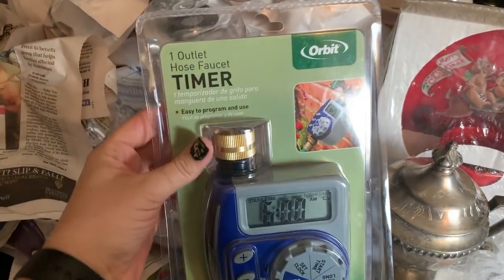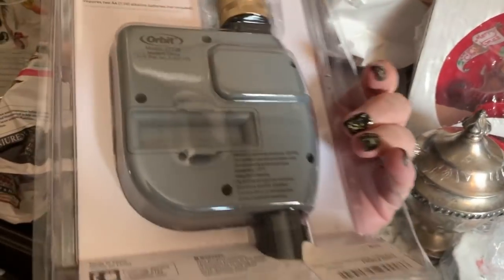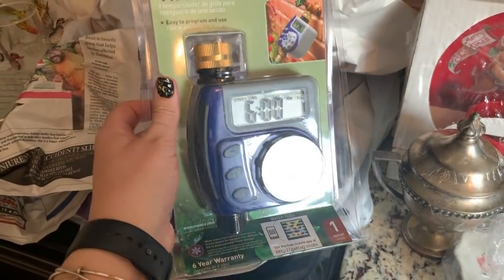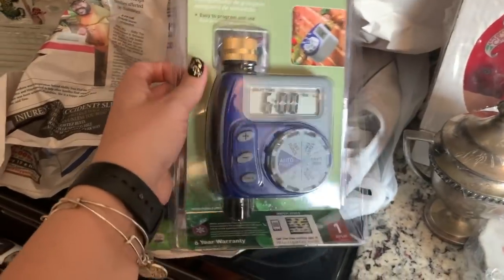I also found some kind of hose faucet timer — this was four bucks and I saw them going for about thirty dollars, so I grabbed that.